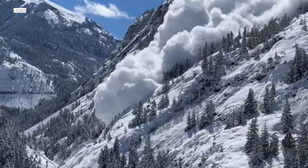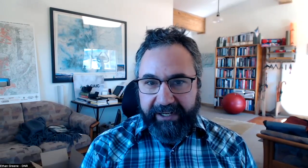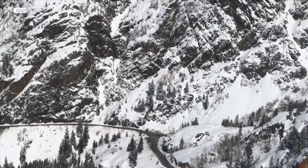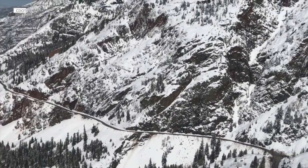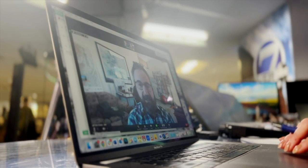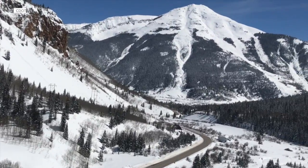It's a very avalanche-prone area because we have really steep slopes that drop right down onto the road. In fact, it's one of the worst stretches of road in the continental U.S. for avalanche danger. It cuts right through the heart of the San Juan Mountains.